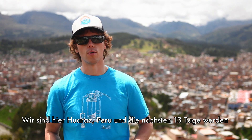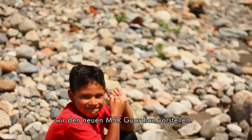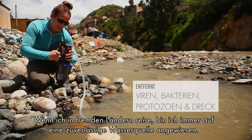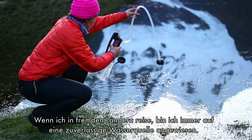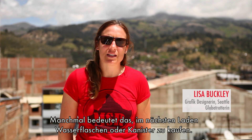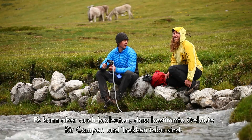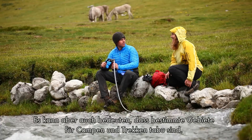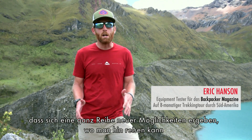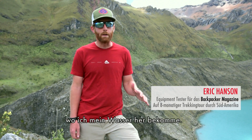Today we're in Huaraz, Peru. For the next 13 days we are introducing the new MSR Guardian — a water purifier that removes virus, bacteria, and protozoa. A big advantage for the global traveler or trekker is that it opens up so many more opportunities for where you can go and safely get water, so as I'm traveling I don't have to worry about my water source.